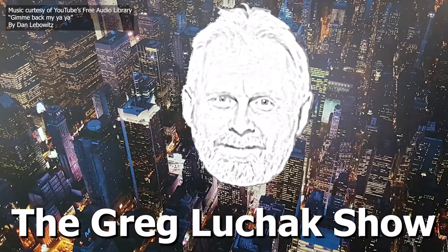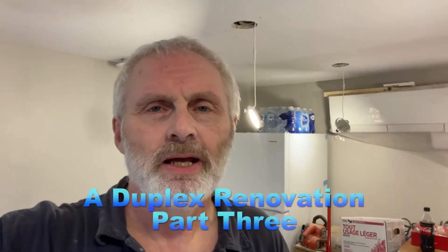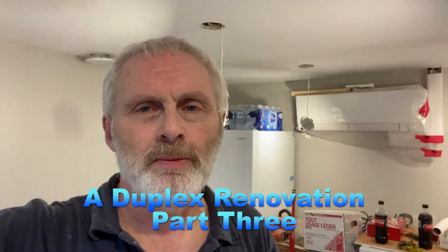Hey folks, welcome back to the Greg Luchak show. I'm back here at the duplex renovation — this is part 3. For those of you just tuning in, you may want to go back and watch parts 1 and 2 to see where we started. Today I'm going to give you a progress video: we've got some drywall, offices plastered, some trim done, and I'm going to start the kitchen cabinets today.